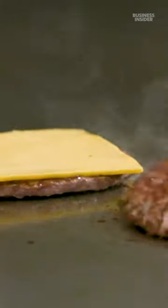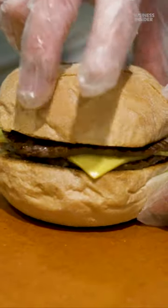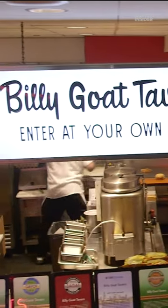Chicago is home to plenty of burger spots, but few can call themselves an underground oasis for politicians, celebs, and journalists. This is Billy Goat Tavern.